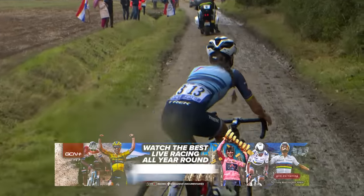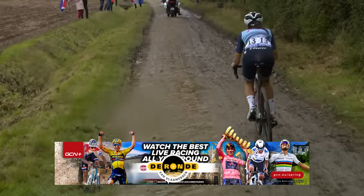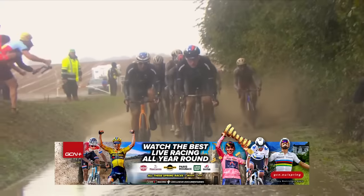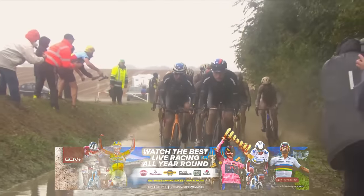We also need to talk about the weather — we rode in the dry, but last year's race was soaking wet. In that instance, a mountain bike or gravel bike could be a little bit quicker still in the wet. Overall, to answer the question we set out to answer: could you win Paris-Roubaix on a gravel bike? For both of us, the answer is no.